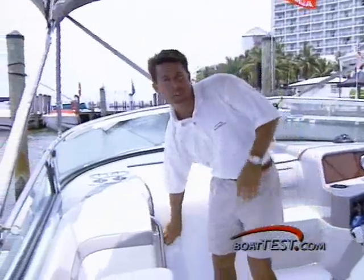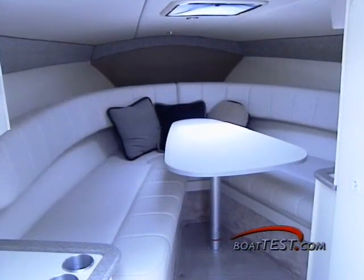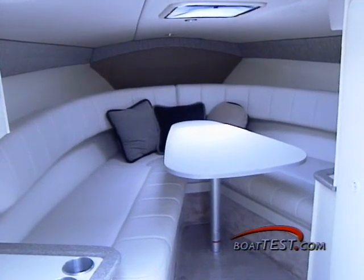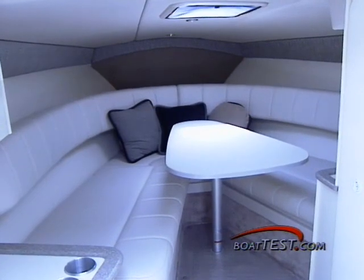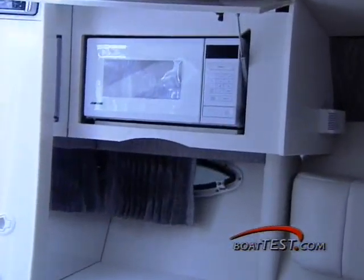Below decks, the cabin can turn a great day into a comfortable weekend. Many sport boats of this size have a cramped cabin, but this one is roomy and comfortably equipped. Although primarily a day boat, the 280 Sunsport is equipped with a full galley for those longer adventures.